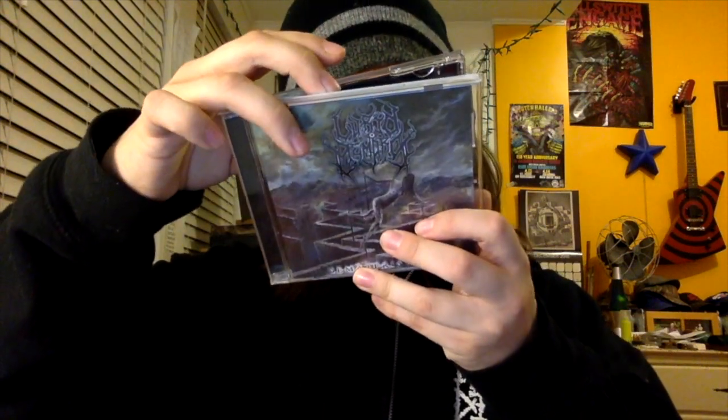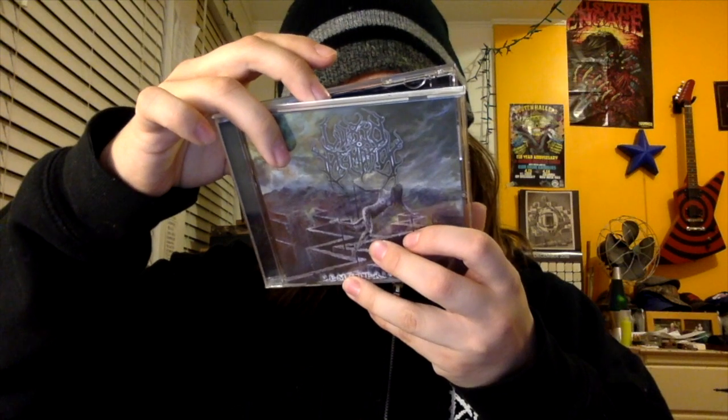This is Lurid Memory with Dematerialize. This was released on Funeral Noise — I'll have to look up the year, or you guys can let me know. People consider them thrash, but I really think they're more of a melodic death metal band. Not too much in the way of vocals on this album. I really dig it though. I highly recommend this. Lurid Memory.